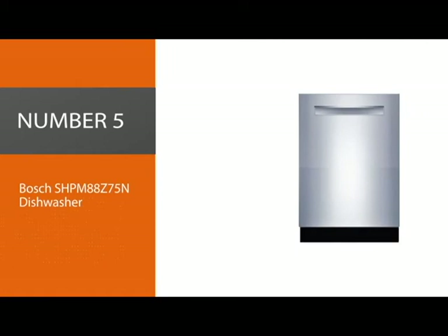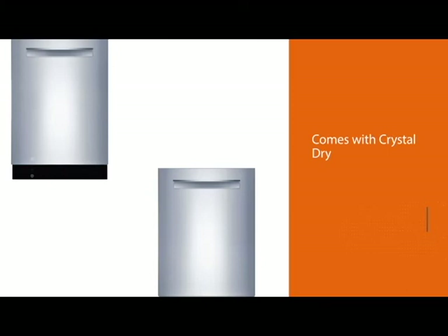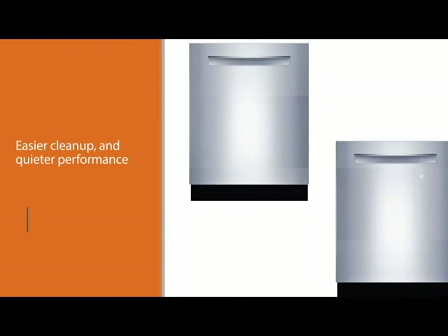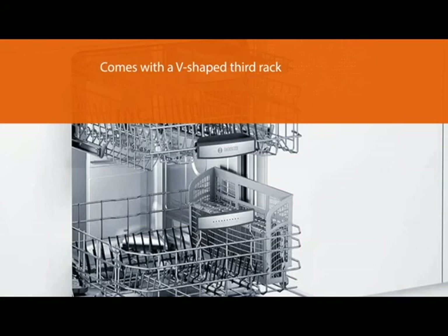Number five: the Bosch SHPM88Z75N dishwasher. This model comes with CrystalDry, which gets challenging items like plastic containers bone dry without melting them. It boasts a sleek pocket handle design and a modern touch control panel, adding a streamlined aesthetic to your kitchen. The stainless steel tub offers more durability, easier cleanup, and quieter performance than models with plastic tubs. A key feature is the V-shaped third rack called the MyWay rack, offering extra load flexibility. The six wash cycles and six options provide versatility for all dishwashing needs.